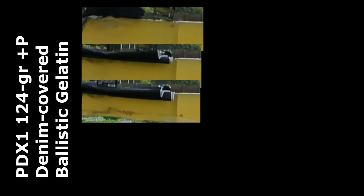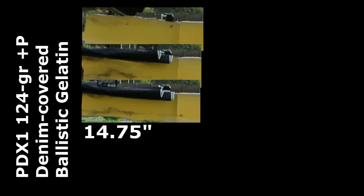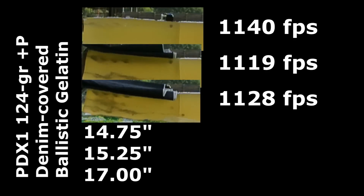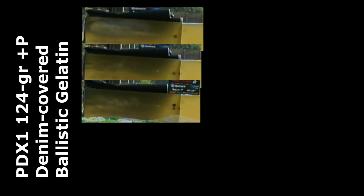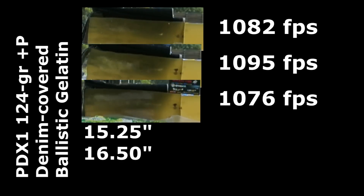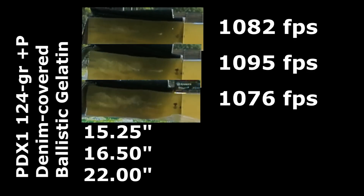Through the denim, PDX1 penetration was really very, very good: 14 and three quarters inches, 15 and a quarter inches, and 17 inches. The Ranger was good and bad: 15 and a quarter inches, 16 and a half inches, and a highly over-penetrating 22 inches.